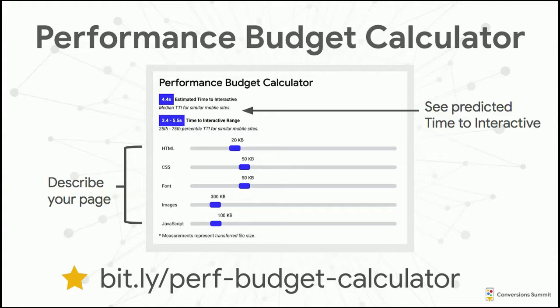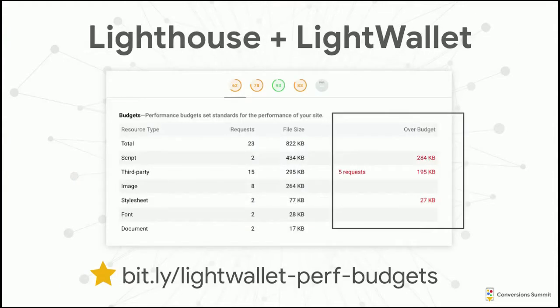A tool you might find helpful when picking budgets is the Performance Budget Calculator. I put this together because people often know how fast they want to be, but don't know how to get there. Given the number of resources on your page, it predicts what the time to interactive will be, with median, 25th, and 75th percentiles. If you're looking for something to take back to your engineers, I'd also suggest Lighthouse — you may not be aware that it now supports performance budgets through a feature called LightWallet, and that can be set up in about five minutes.